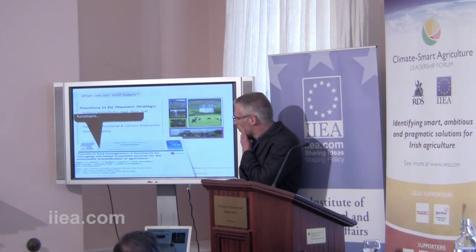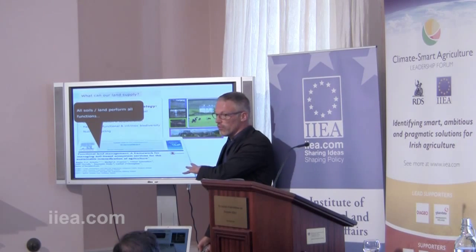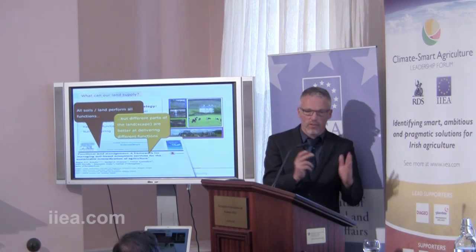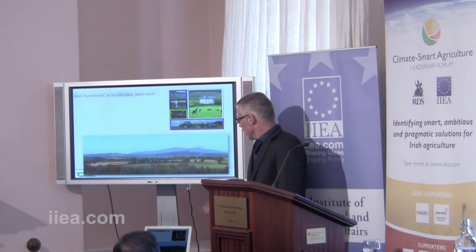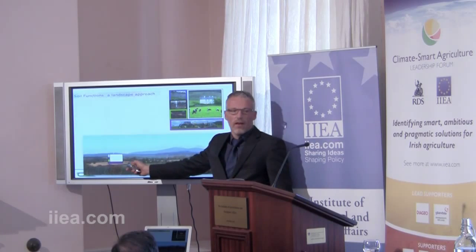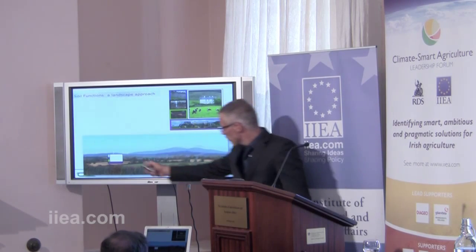We did an initial scoping study where we came to two overall conclusions. All soils can perform all the functions, but some parts of the landscape are better at some functions than others. Take a typical mosaic landscape: here we see some tillage land, and the main function of that land is to provide food — that's the big white box. It can also take slurry. In the background, there's a coniferous forest, which provides fibre and wood but also has a very important role in carbon sequestration — the big black box.